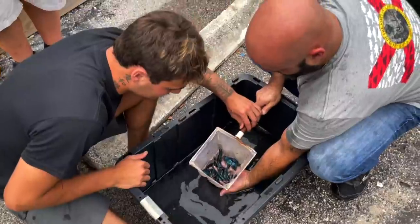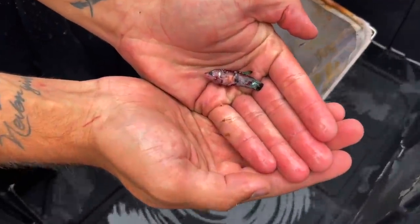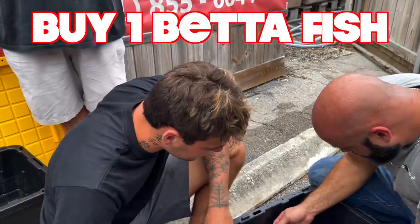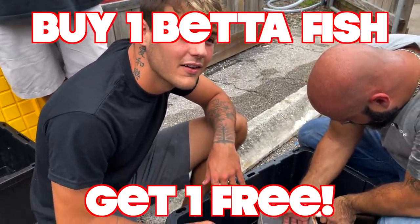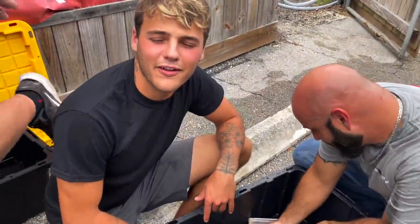This bucket's ready to go. Look at the colors on this one in particular. Andy's doing a deal — buy one betta for $25, get one free. Oh, there you go — $25, buy one get one. Betta fish sale, Andy's sale.